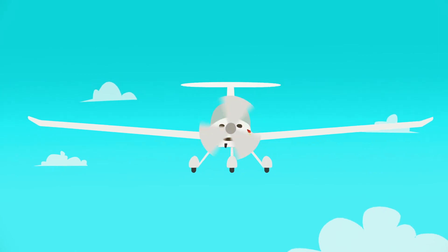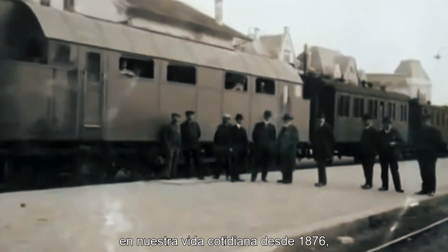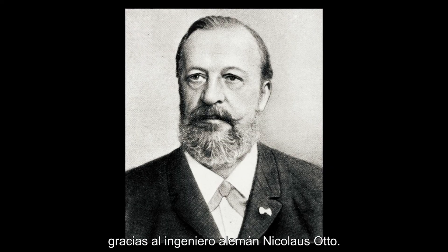The crankshaft is what turns the wheels of a car or the propeller of an airplane. This type of engine has been helping us in our daily lives since 1876, thanks to the German engineer Nicholas Otto.